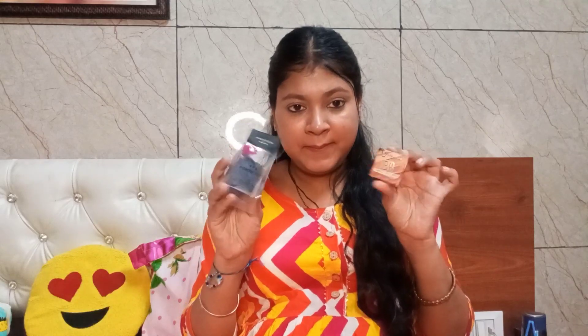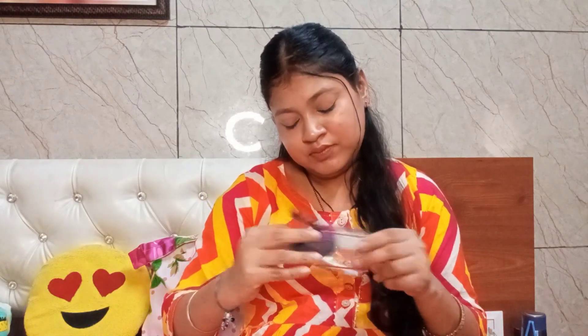Now for the free products — first up is a Smitten Beauty Blender. The packaging is very beautiful. However, the beauty blender is black and it is not soft at all — it feels quite hard.